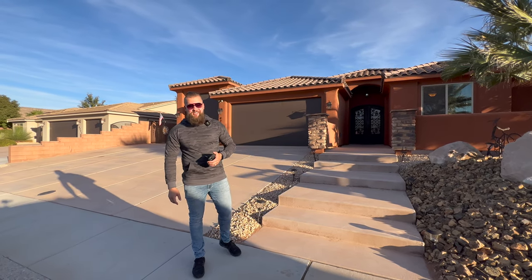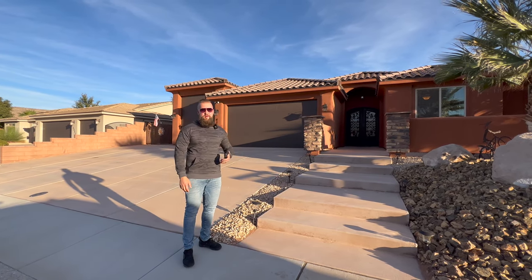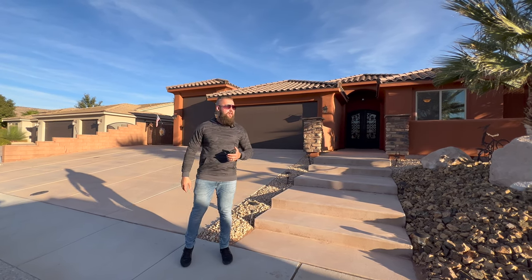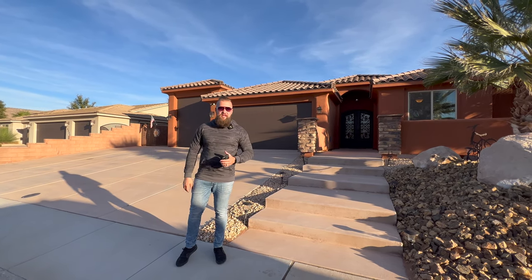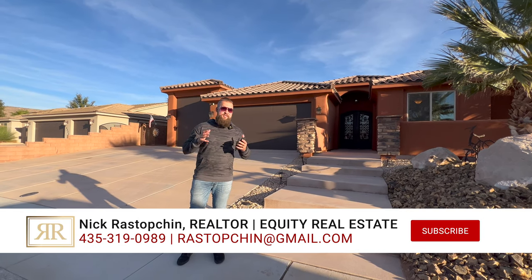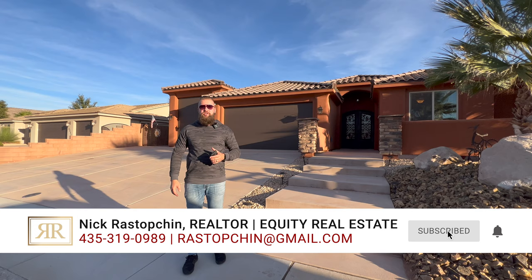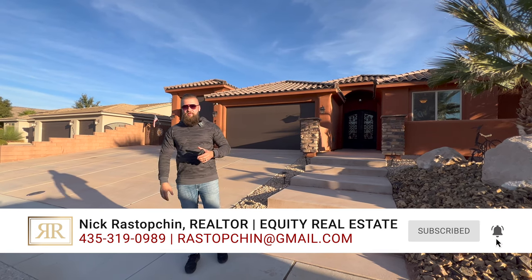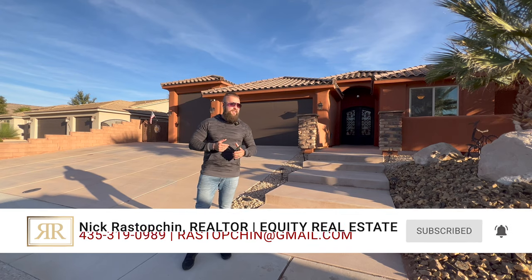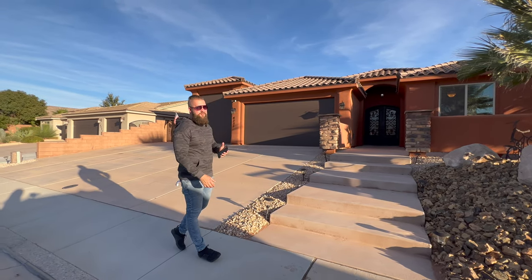Hello friends, welcome back to our channel. This is the third video we're uploading today because we're doing some showings out in the Hurricane-LaVerkin area. First, I'd like to thank the listing agent Judy McCleary with Platinum Real Estate for allowing us to tour this property and show it to you and the rest of our YouTube viewers. So thank you for giving us the opportunity. Let's check out this beautiful Dixie Springs home.